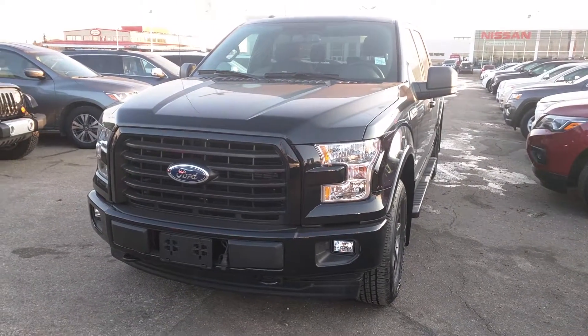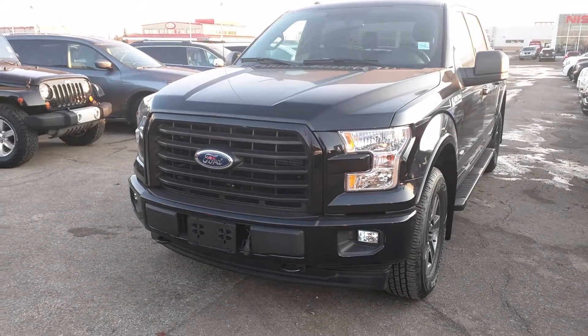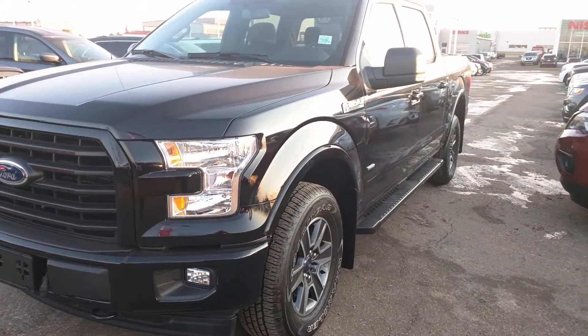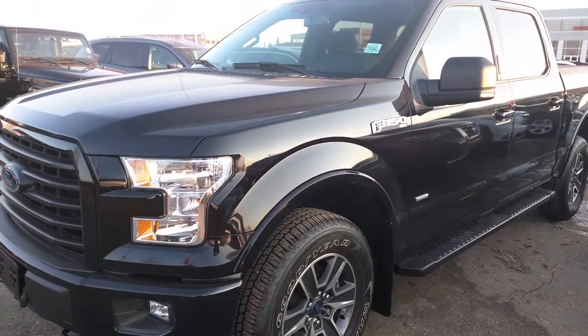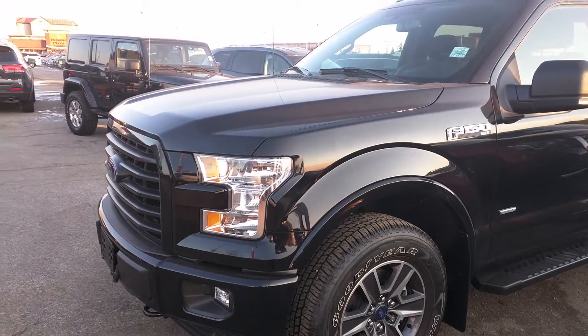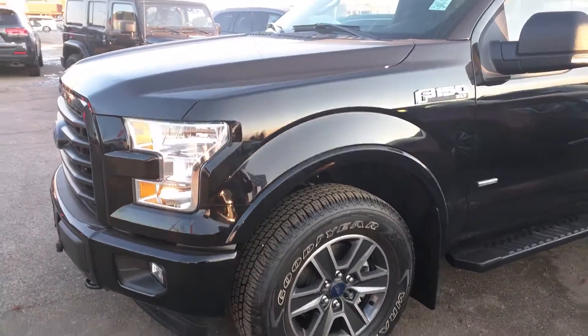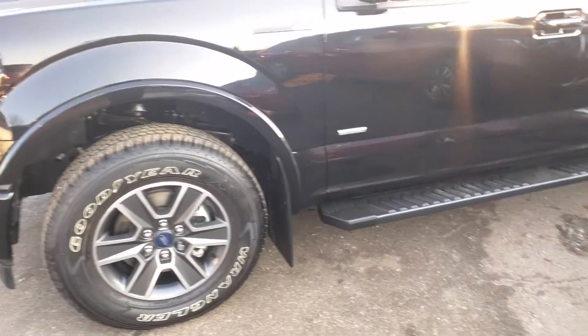Hi guys, this is Amir from Share with Nissan. Just a quick video about the 2017 F-150 EcoBoost — it's the XLT right here in excellent condition, almost brand new, got only 7,000 kilometers on it. It's the EcoBoost.